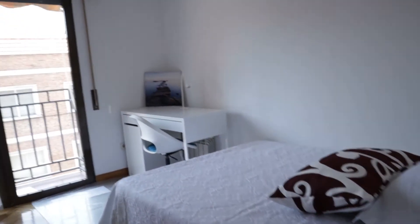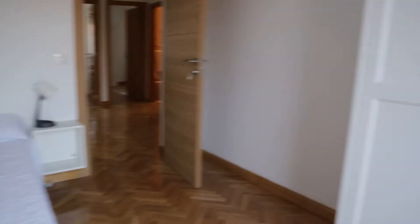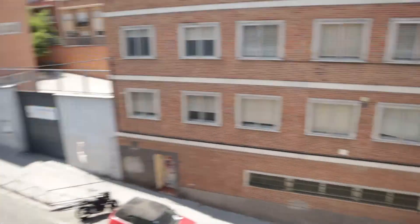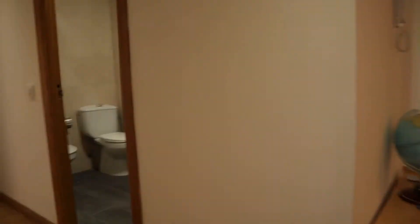Continuing to number five: double bed, air conditioning, a desk, and a closet. This room has a balcony to the street — there's the balcony door.